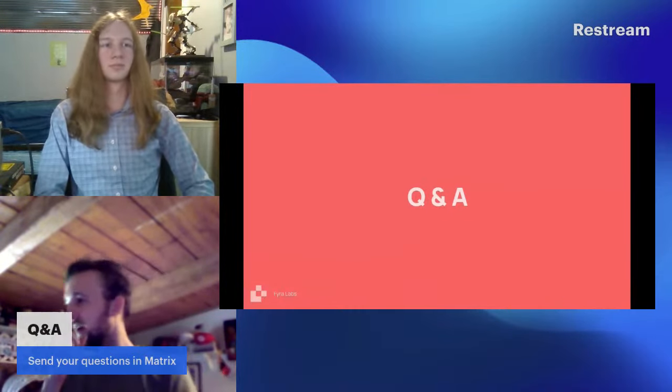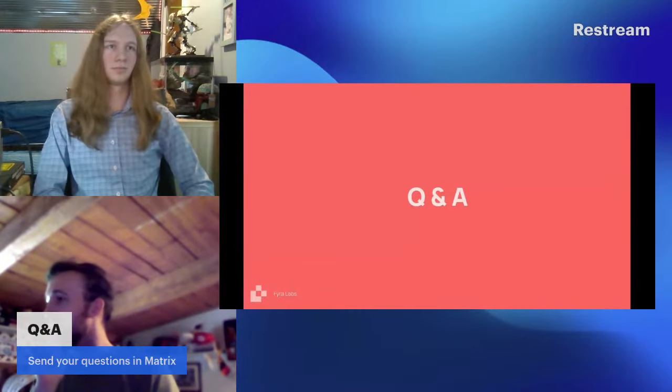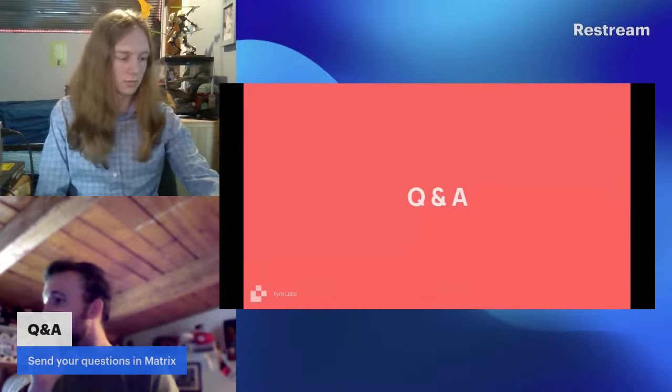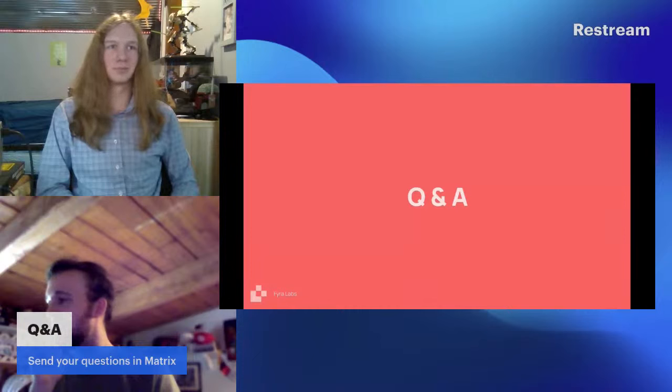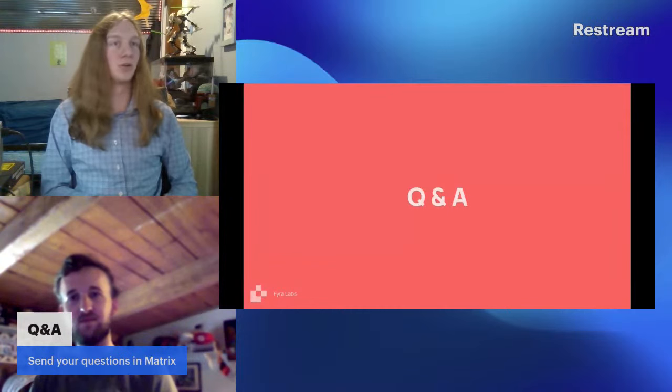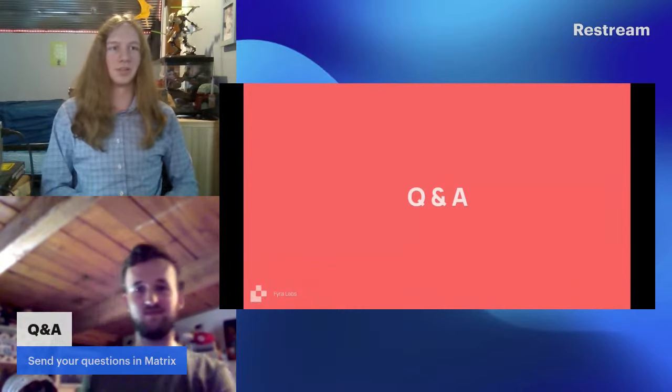Let me check the main chat for any other questions. Some people were excited about the XR enablement work — there was a link to the XR SIG in Fedora that popped up in chat. I actually played with Stardust a little bit back at SCaLE in March and it's very cool, but definitely has a long road ahead of it.